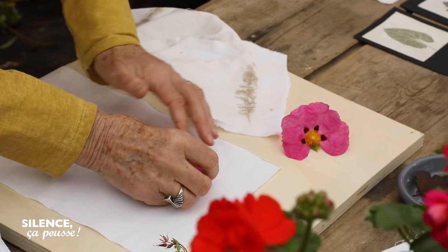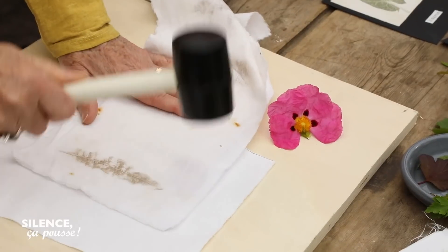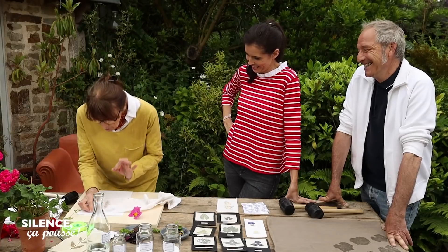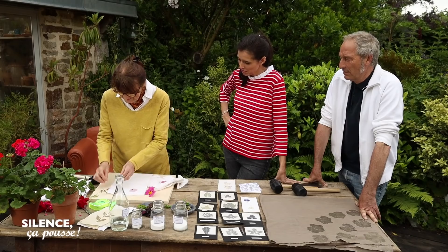Exactement. Donc il faut dépiauter la fleur. On va prendre un pétale. On essaye d'imaginer un petit peu la fleur qu'on va faire. On prend son marteau d'une main ferme et on tape. Vous voyez apparaître la couleur. On soulève doucement et on vérifie que tout a bien marché. Magique, trop beau, c'est beau. Le pétale a tout donné. Vous faites pétale par pétale — le résultat est plus joli que si on martelait plusieurs pétales ensemble.